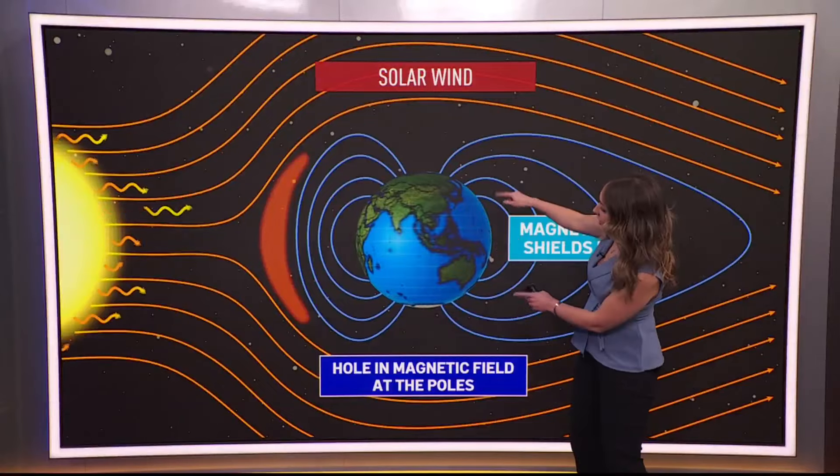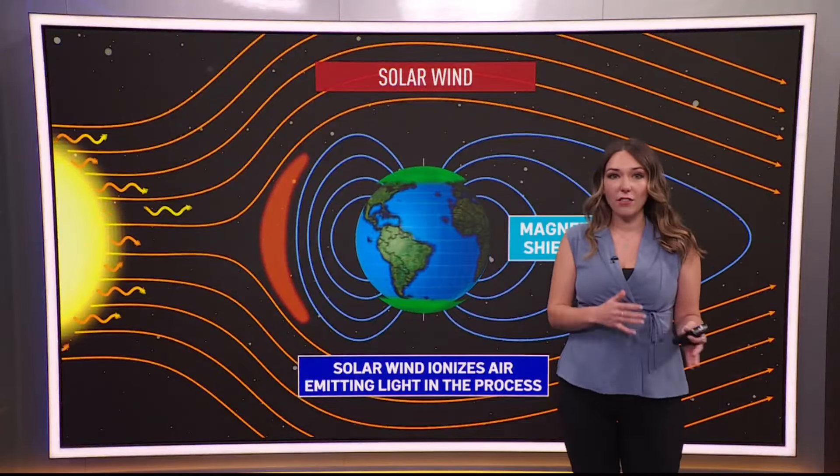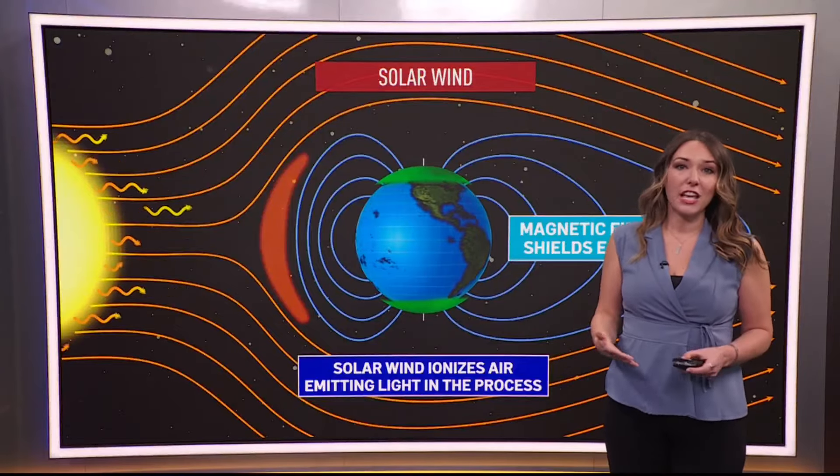So the holes in the magnetic field let in those ions, and then they interact with the oxygen and the nitrogen of our atmosphere, and that's what creates these gorgeous colors as you're looking outside.